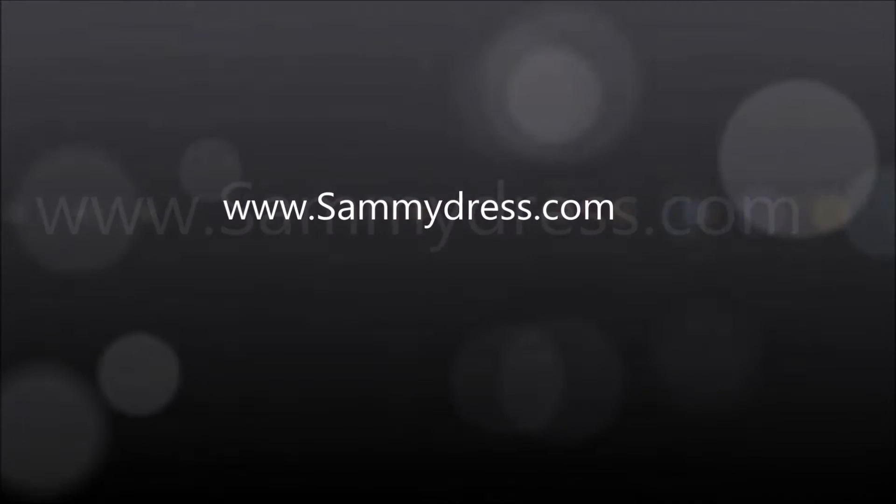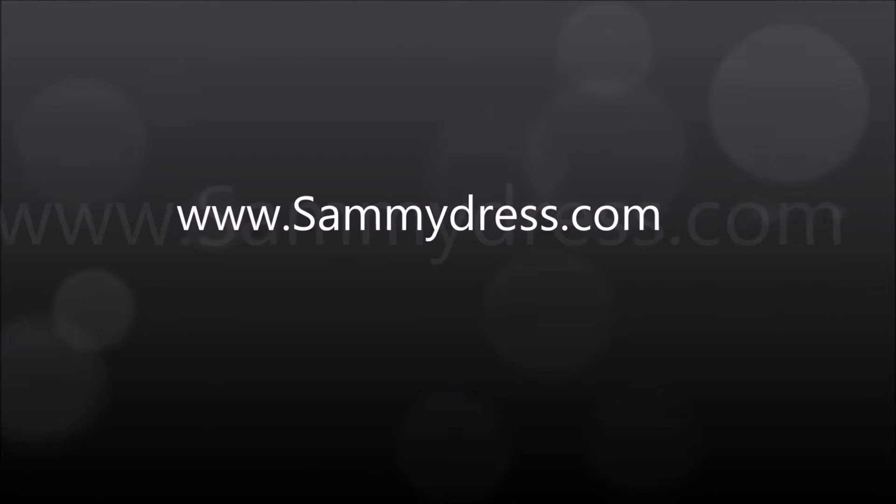Hey guys! This time I want to show you some super cool items that I ordered from samydress.com.